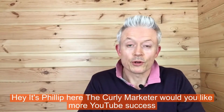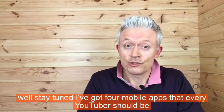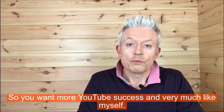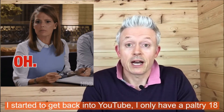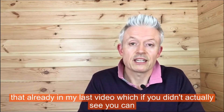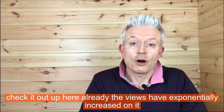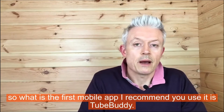Hey, it's Philip here, the Curly Marketer. Would you like more YouTube success? Stay tuned — I've got four mobile apps that every YouTuber should be using. I started to get back into YouTube and only have 18 subscribers, but I've downloaded and started using four apps. In my last video — which you can check out up here — the views have already exponentially increased.